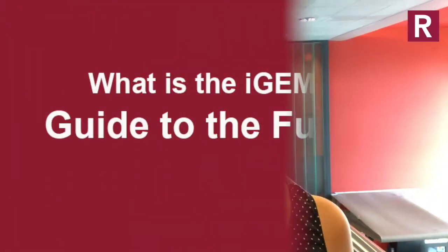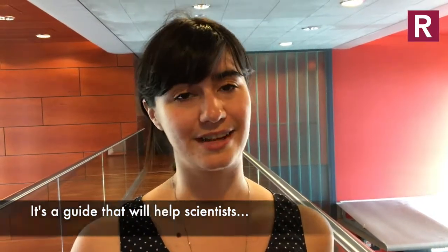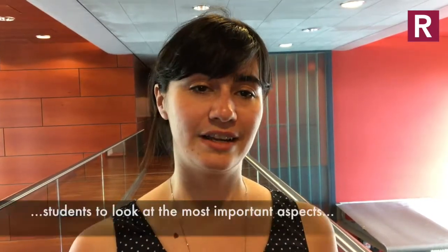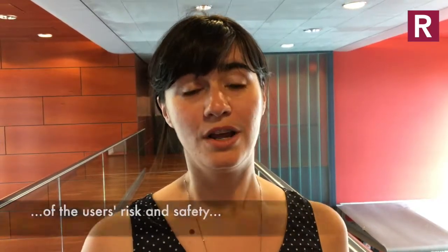Hi, my name is Zoë and I'm a researcher at the Rathenau Institute on New Biotechnology. It's a guide that will help young scientists do responsible research and innovation, and it has different modules that invite students to look at the most important aspects, including the users'